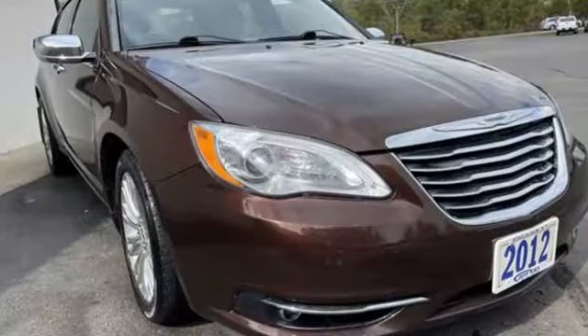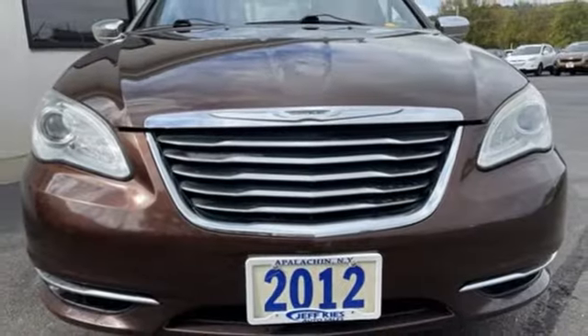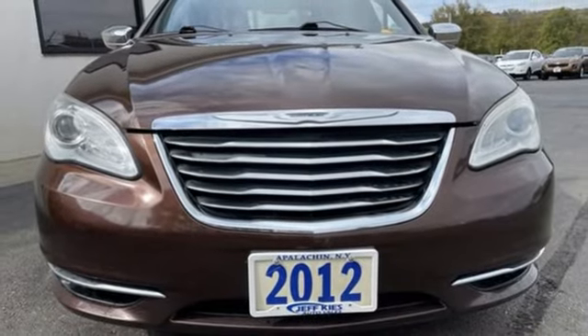Since 1925 Chrysler has done more than just make vehicles, it has made history. There's even more to see in person — take it for a test drive today.